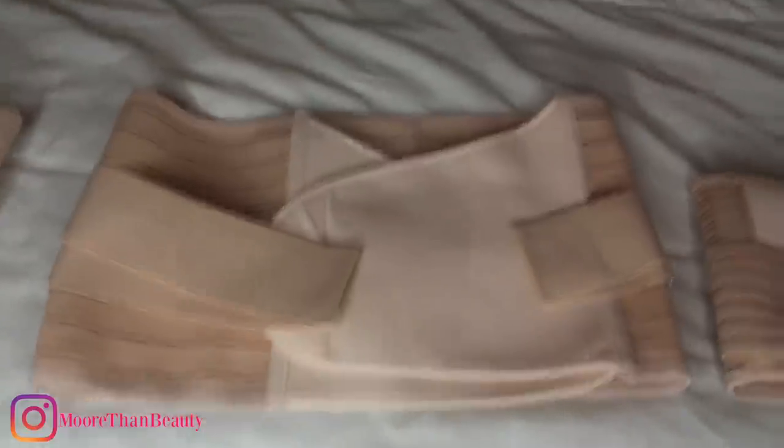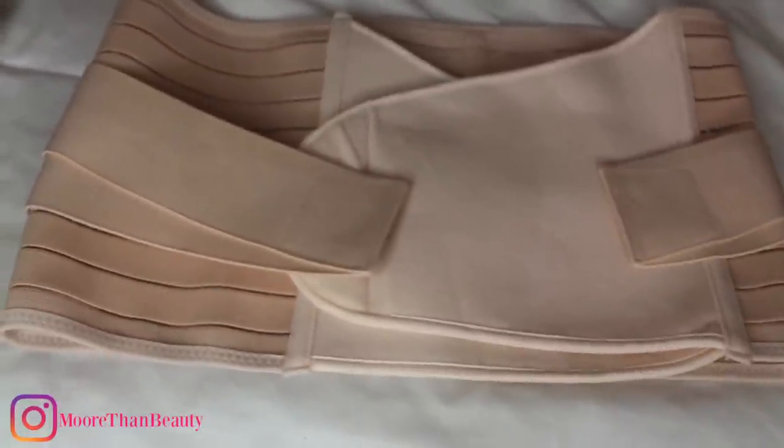I had no idea what belly binding was until I became pregnant, and a lot of women suggested I do this — basically wear a girdle or a postpartum belt. I did a lot of research and belly bound for 3 months straight; I was very strict on my regimen. I hope this video was informative, and if you are belly binding, congratulations on your pregnancy!